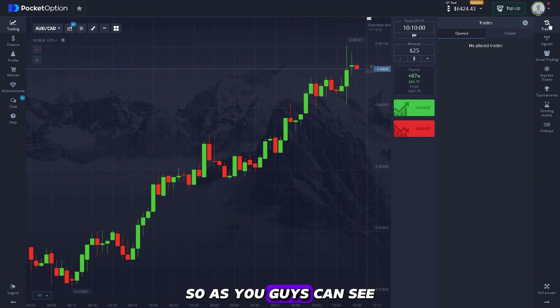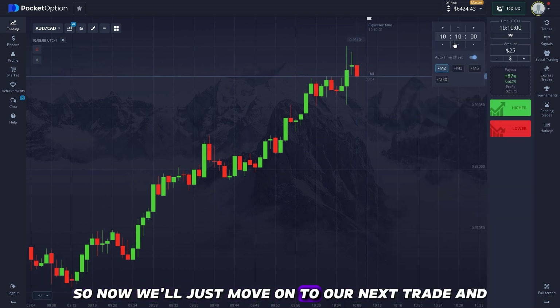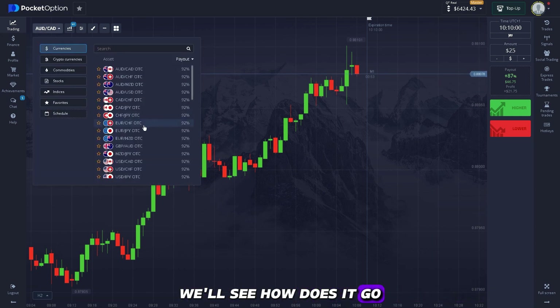We have won our first trade. Now we'll just move on to our next trade and see how it goes.